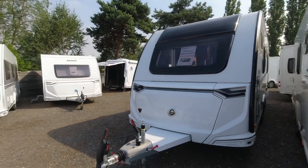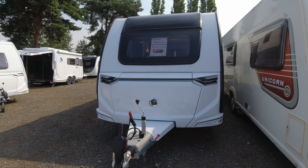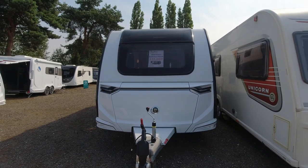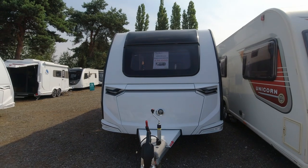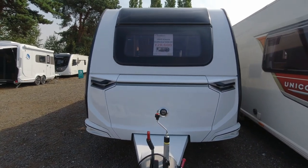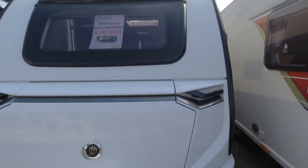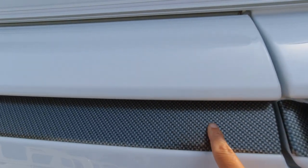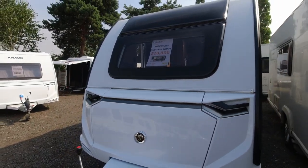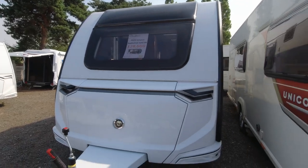Weight wise it's fairly heavy at 1800 kilograms, but it does give you a good payload of 210 kilos. Starting at the front we've got that large front locker — I always think these look a little bit like stormtroopers' helmets. The front locker takes two 11 kilo gas bottles, with nice black grab handles and silver and grey trim. We've got one large window at the front that opens, a sunroof above it, and screens and fly screens internally.